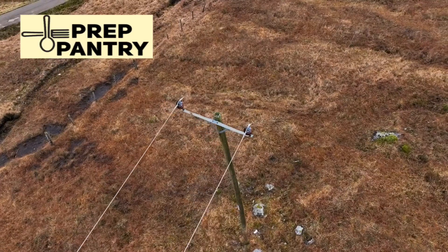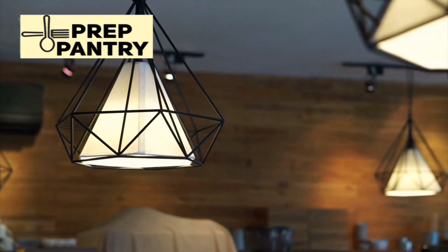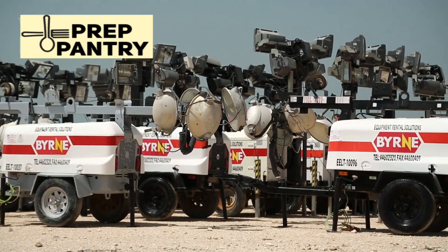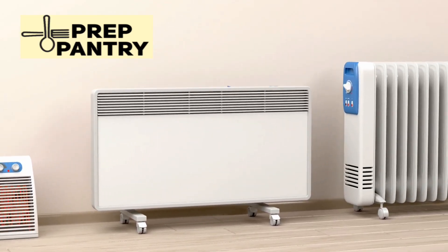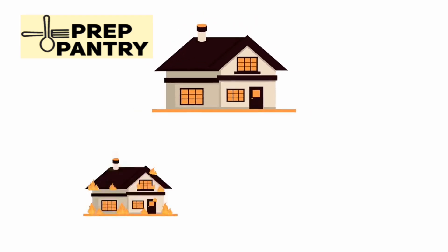Think about it. During a power outage, you don't really need to run your air conditioning, your electric dryer, and every single light in the house simultaneously. What you need is to keep your food cold, maintain communication and lighting, power any medical devices, and maybe run a fan or a small heater for comfort. The HomePower 3000 handles all of these essentials with power to spare.